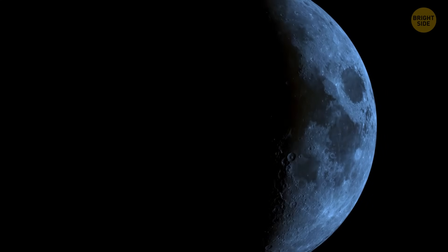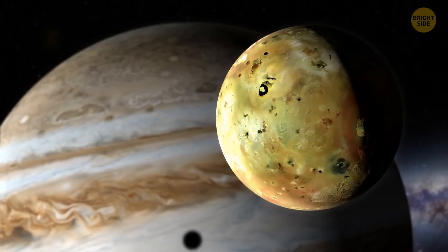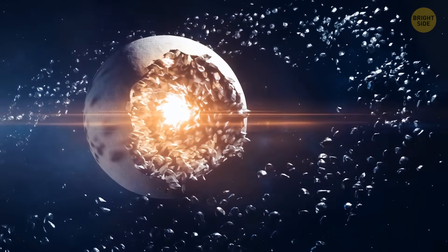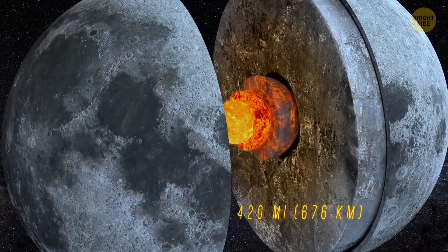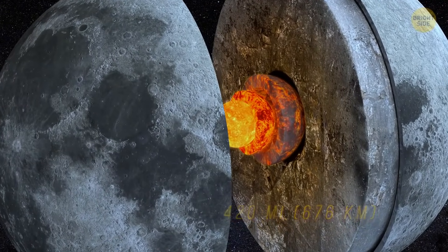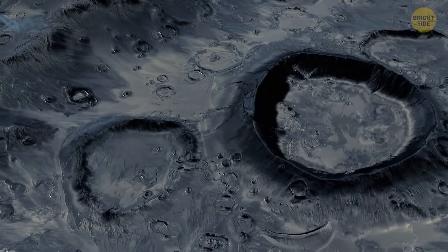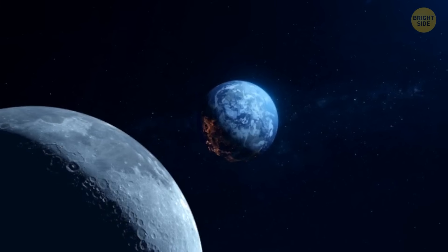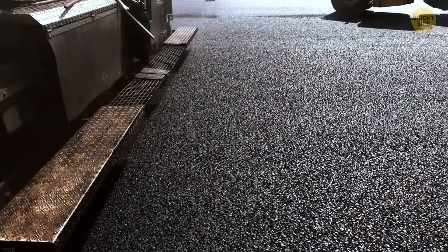These days, the Moon is the fifth-largest natural satellite in our solar system and one of the densest, second only to Jupiter's satellite Io. Most likely, the Moon has a tiny core no bigger than 2% of the satellite's mass — about 420 miles wide and consisting mostly of iron and sulfur. The Moon's surface is dark, even though Earth's natural satellite is the brightest object in the night sky — in reality, its reflectance is just a bit higher than that of asphalt.